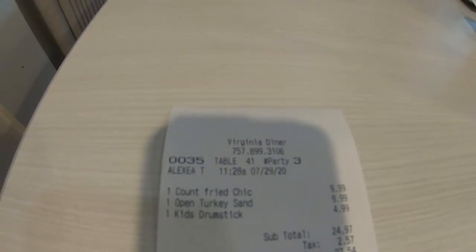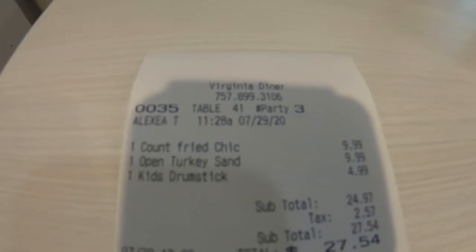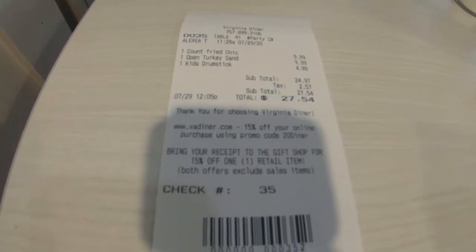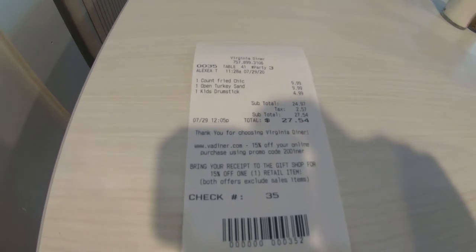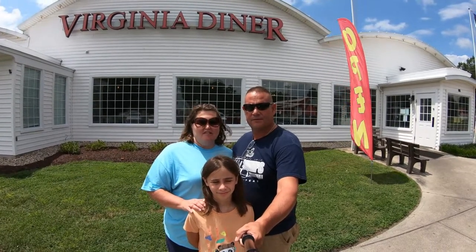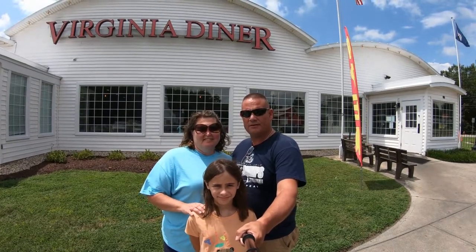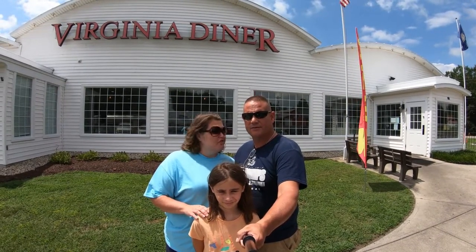We just received our ticket. The total was $27.54, which was for a country fried chicken, an open-faced turkey sandwich, and a kids meal. We drank water, and tea came with Carly's meal. So the total was $27.54 — pretty good value, I think. Southern cuisine at its best. That was delicious. My food was real good — I really enjoyed my onion rings. They were homemade, nothing frozen. My turkey sandwich was good, and this whole experience was a real nice one. The service was also very good.